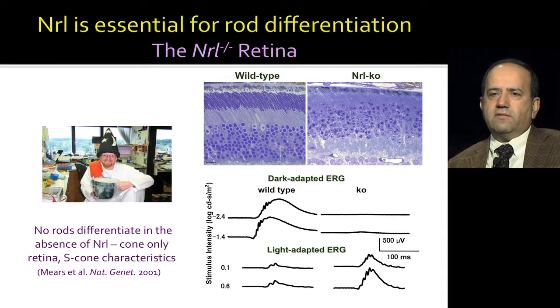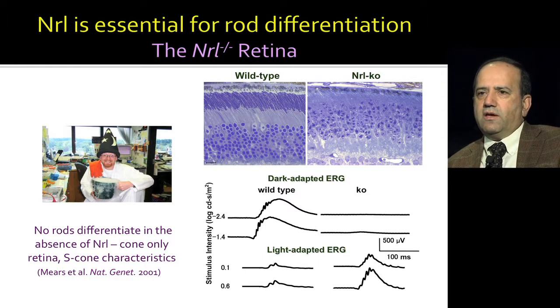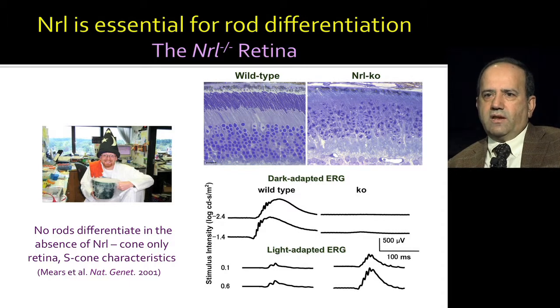Several years ago, an excellent postdoc in my lab, Alan Mears, made a knockout for the NRL gene and showed that loss of function of this gene leads to a cone-only retina — you no longer have any rods. There is a complete fate switch. The ERG or electroretinogram shows the functional characteristics of these photoreceptors. In wild type, the dark-adapted ERG is very high, but in knockout it's flat. Dark-adapted ERG shows the response of rods. Light-adapted is for cone cells, and there is a huge increase in cone response in this NRL knockout retina.